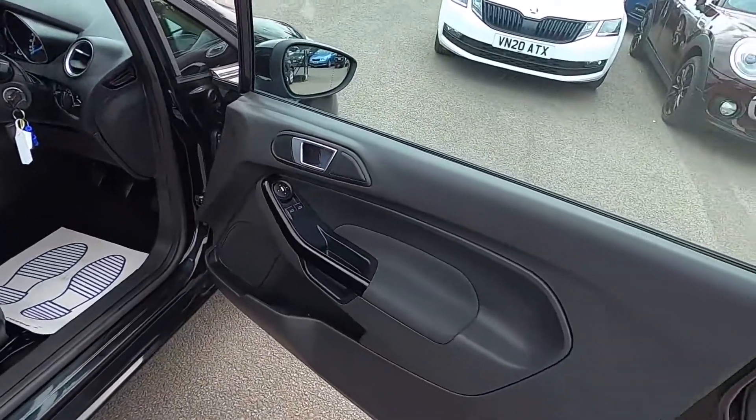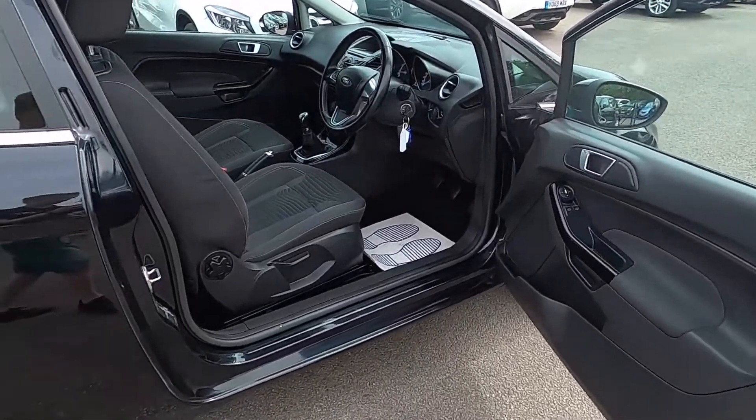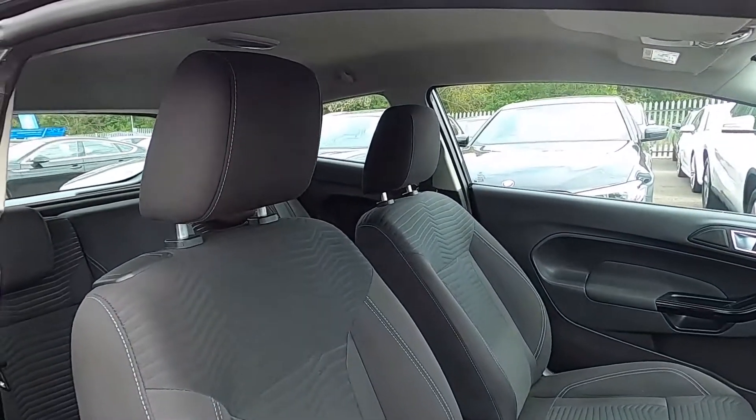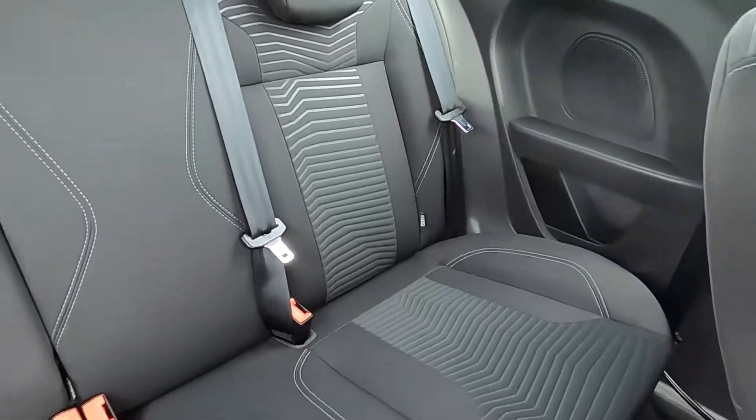The front doors open up nice and wide for easy access. You've also got ISOFIX points in the back seat area.